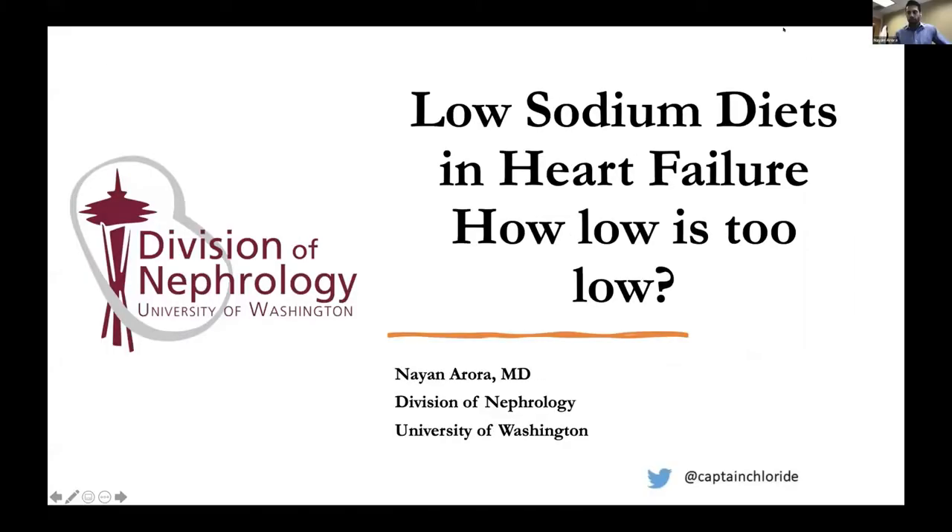Good morning, everyone. Thanks for waking up early for my portion of Grand Rounds before we get to Dr. Leif. The title of my talk is Low Sodium Diets and Heart Failure: How Low is Too Low.